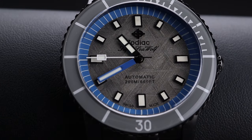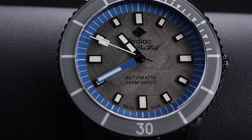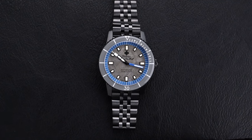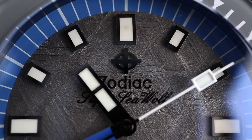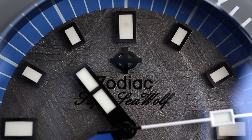Additionally, the build quality is insane on this timepiece. It has 200 meters of water resistance, a great automatic movement, a sapphire crystal and bezel insert, and the steel gets this nice dark gray tone from a DLC coating as opposed to a traditional PVD. When you consider all of those factors, along with this gorgeous and perfectly unique dial, you really have a special watch on your hands.